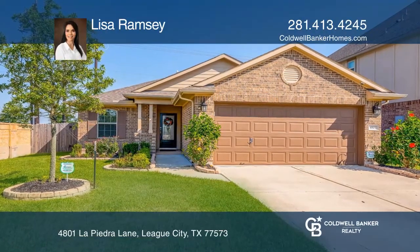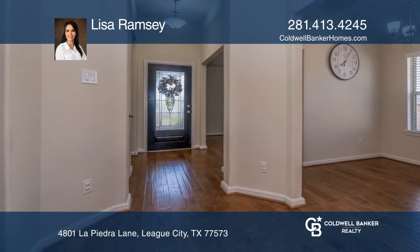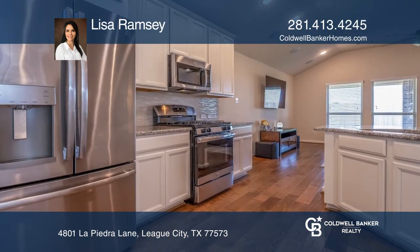This gorgeous three-bedroom, two-bathroom, one-story home in Marbella is move-in ready. This home was built in 2017 and still feels like new construction.